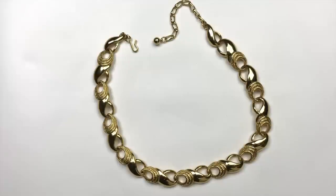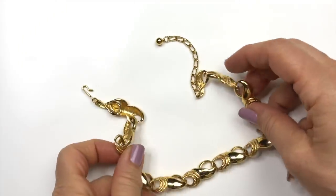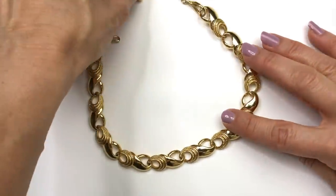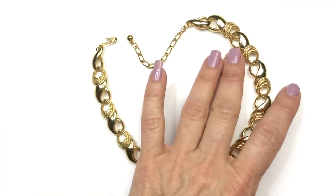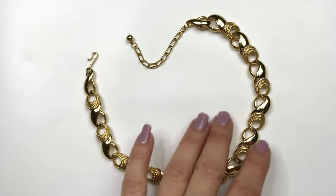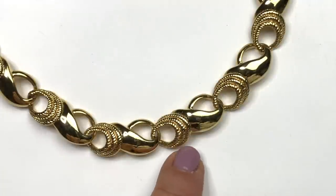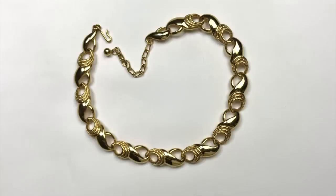This necklace is classic and classy — a gold toned link necklace that feels heavier in a good way, not tinny. I'm always surprised whenever pieces like this do not have a maker's mark. It looks like it could be a Monet or Trefari piece, but there's no mark on it. I love how the links have texture and polished components. It has a hook closure with an extender, it's more of a choker length necklace. It may be vintage — the gold luster and color are not worn anywhere, it's almost like brand new condition.